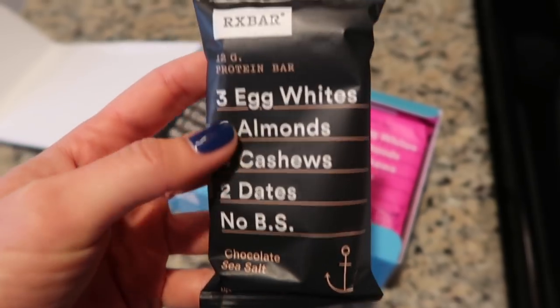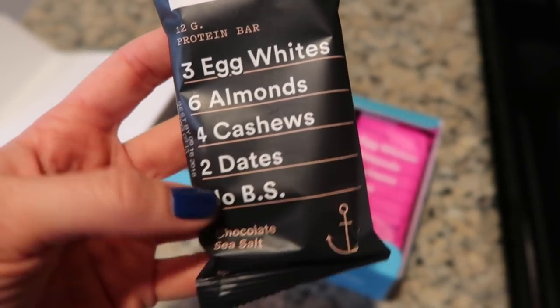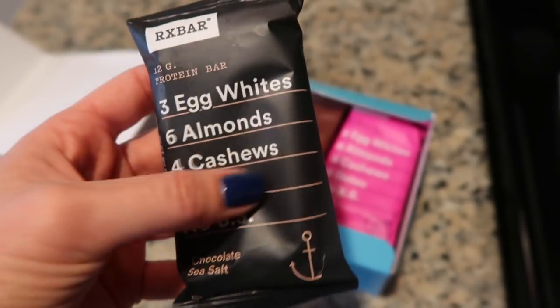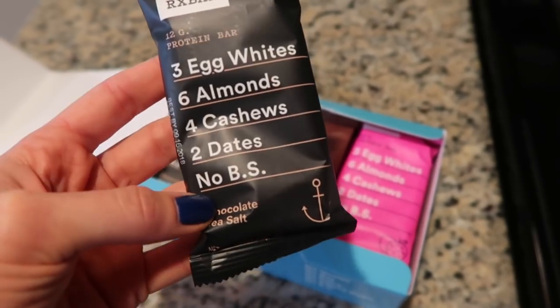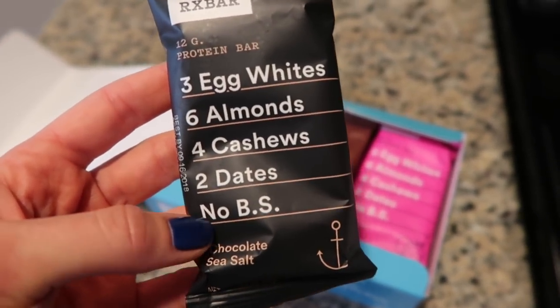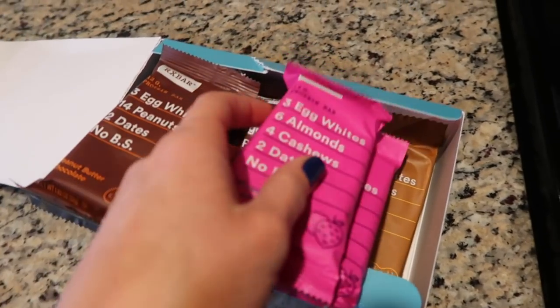This one is chocolate and sea salt and it literally has three egg whites, six almonds, four cashews, two dates, and no BS — obviously because that's all that's inside. They literally taste the way they sound. This one tastes like chocolate and sea salt. They're so easy — you can just put one in your bag and bring it with you, and they actually keep you full for a really long time.